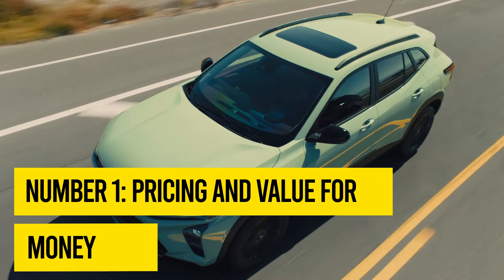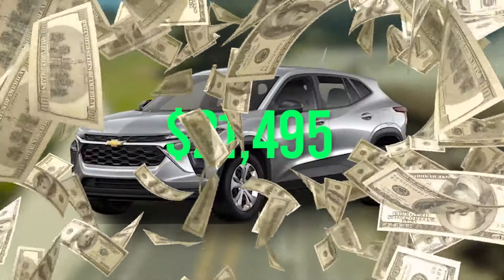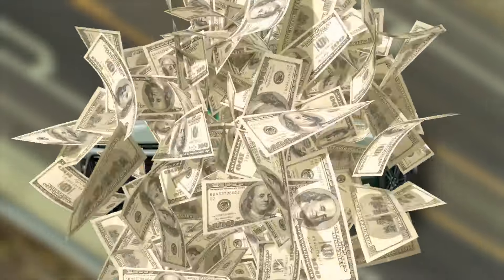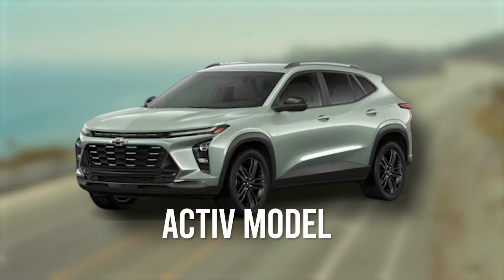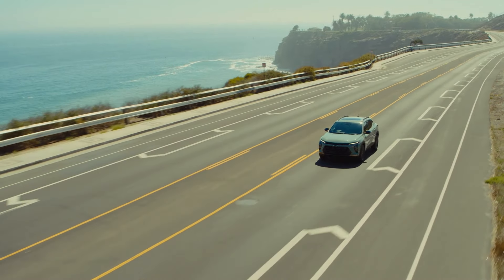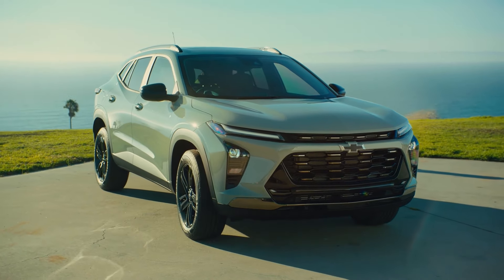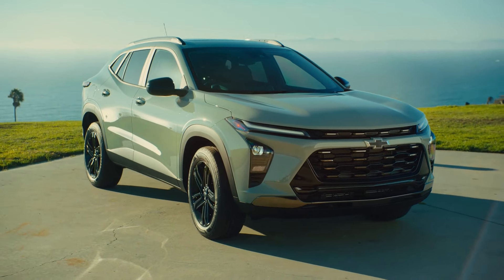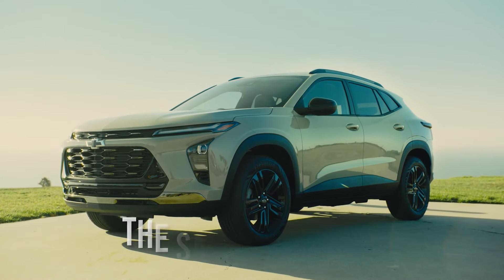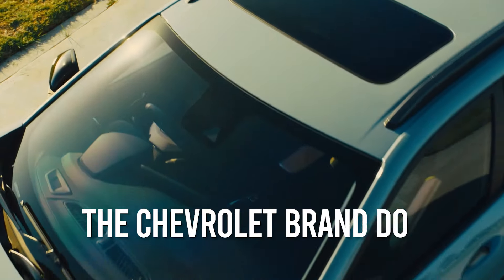Reason number one: pricing and value for money. Pricing for the latest Trax lineup starts at $21,495 for the entry-level LS model and rises to $24,995 for the top-of-the-line Active model. Although these price points compare favorably with competitors, are you really getting value for your money given the Trax brand's inherent and well-documented poor reliability? While none of the competing compact SUVs in the Toyota, Kia, Honda, and Subaru stables is entirely free of faults, none suffer the same failures at the same rate that most Chevrolet models do.